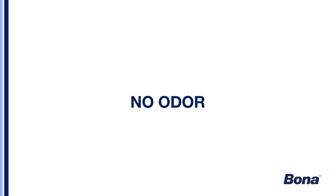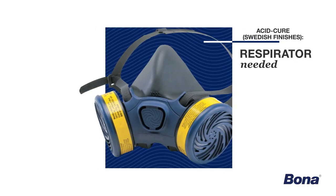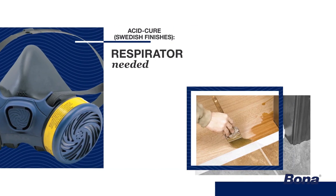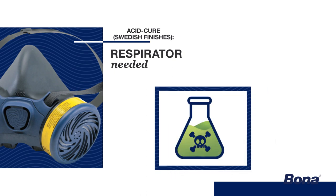That means it has next to no odor. The biggest thing with Swedish finish is just the smell. I would not want to expose my guys to anything I wouldn't expose myself to. Any conversion varnish, anything acid-cure, it's really, really toxic. No matter how well we cover and protect ourselves, it's still exposed in the air and it still lingers. So we're always exposed to these harmful chemicals, which we don't want to use at all.